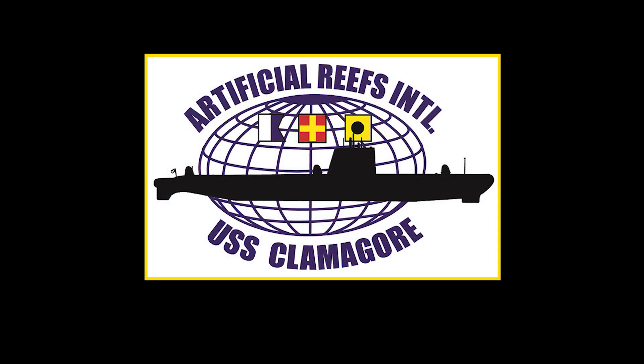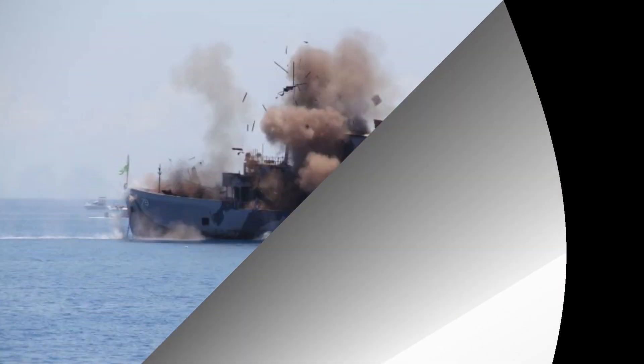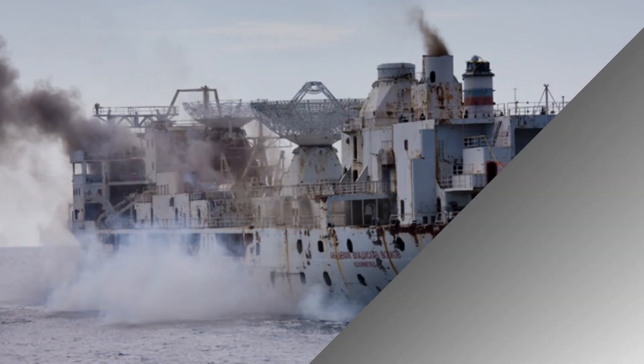The reefing of the USS Clamagore offshore of Palm Beach County is a significant undertaking. Project leader Joe Weatherby and his team at Artificial Reefs International USS Clamagore, based in Miami, have the right credentials. They have over 30 years of reefing experience and success stories of military ship reefings like USS Mohawk, HMCS Annapolis, and USS Vandenberg.